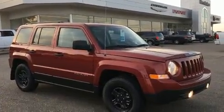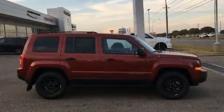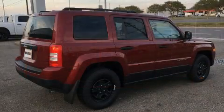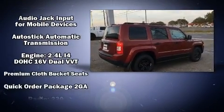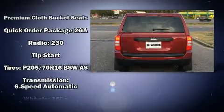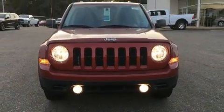Jeep ensures the safety and security of its passengers with equipment such as dual front impact airbags, head curtain airbags, traction control, brake assist, anti-whiplash front head restraints, ignition disabling, and ABS brakes. With electronic stability control supplementing mechanical systems, you'll maintain precise command of the roadway.